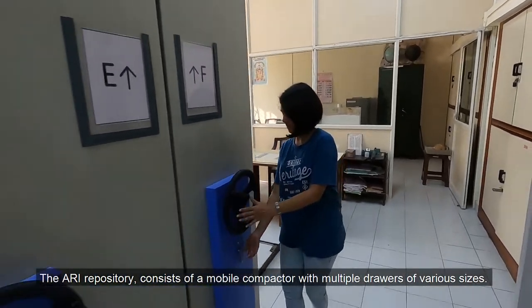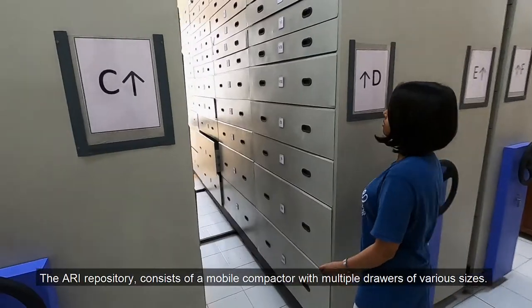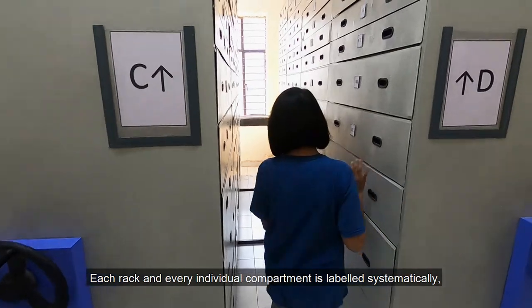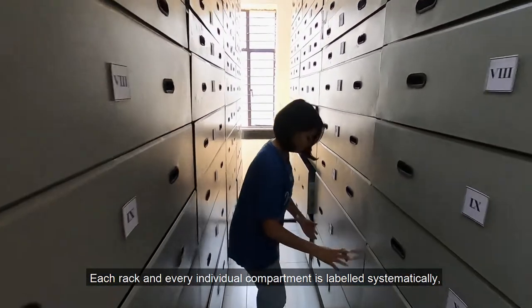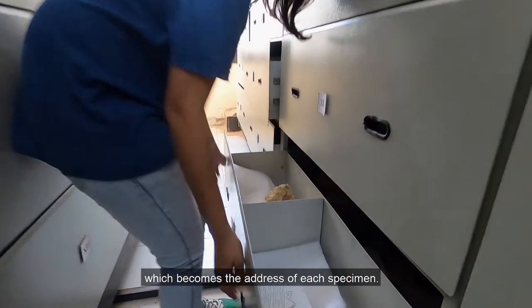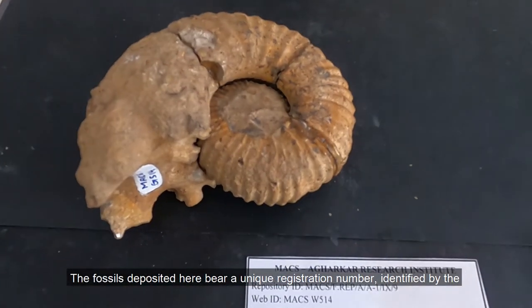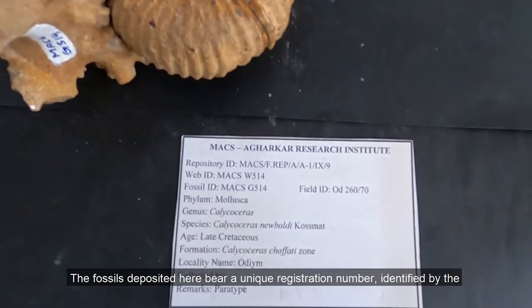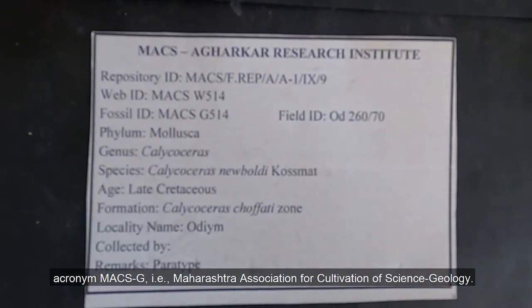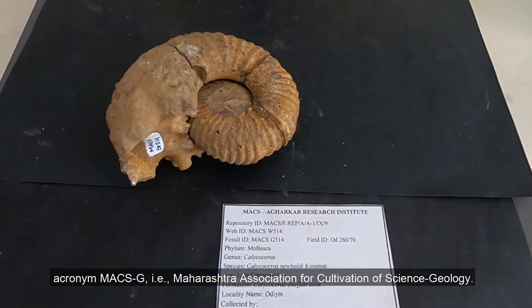The ARI repository consists of a mobile compactor with multiple drawers of various sizes. Each rack and every individual compartment is labelled systematically, which becomes the address of each specimen. The fossils are deposited here via a unique registration number identified with the acronym MACSG, i.e., Maharashtra Association for Cultivation of Science Geology.